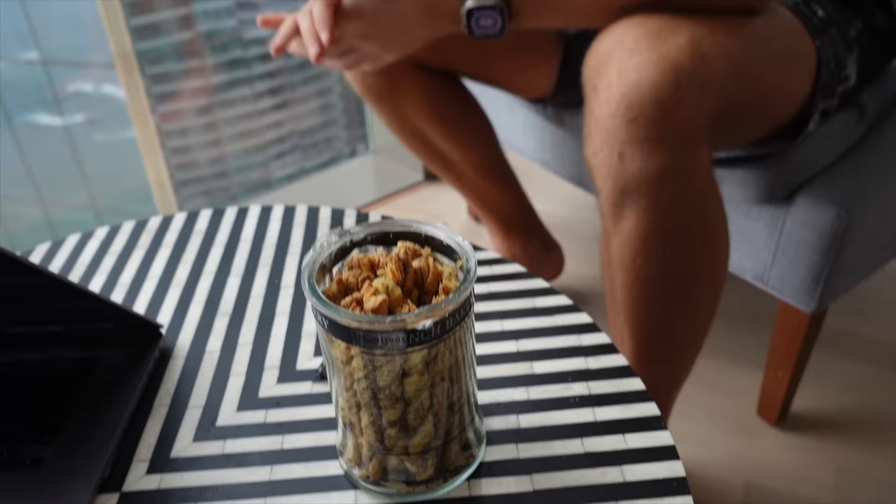We haven't been to the Cheesecake Factory yet — we're waiting for Tom and Jaz. You're not going to go to the Cheesecake Factory? Maybe. Your bicep looks good. Can you talk to us about the snack? You didn't leave me a bite? Here's your bite. You like it? That's good.